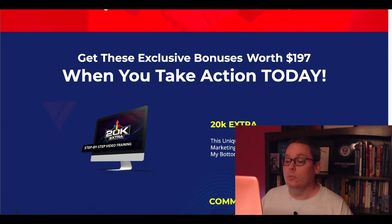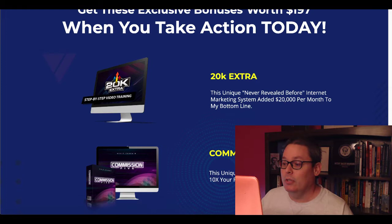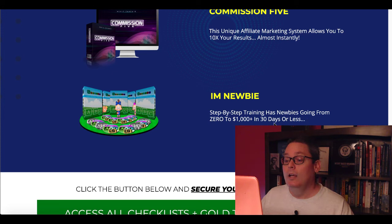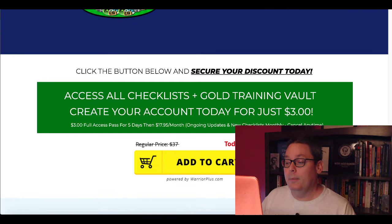And here are the bonuses you're going to get from Kevin when you pick them up. The 20K Extra — a unique, never-revealed-before internet marketing strategy to add $20,000 to your bottom line inside your business. Commission Five is another unique affiliate marketing strategy. IAM Newbie is his step-by-step training for newbies that shows you how he went from zero to a thousand dollars a day. So again, big green button, add to cart, $3 for five days, and you join the membership.